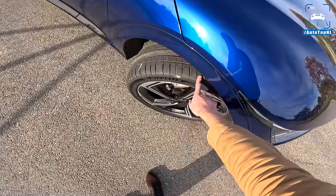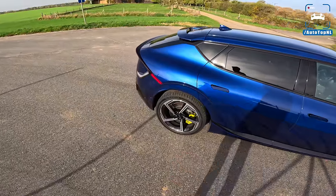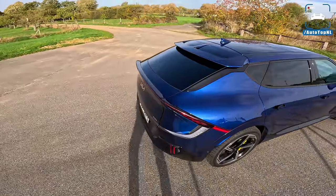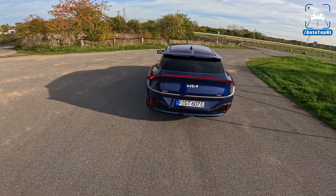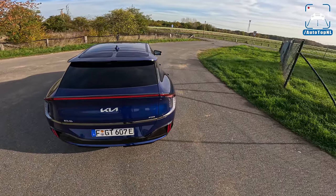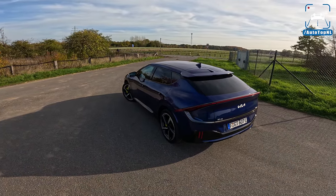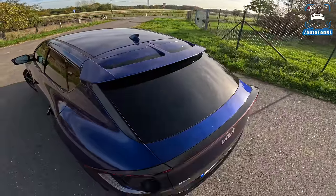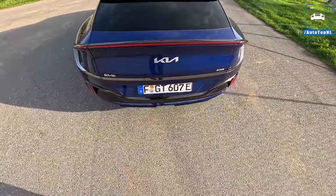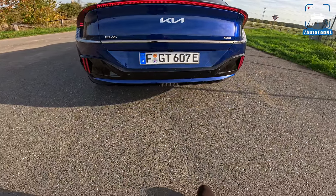We've also got Michelin Pilot Sport 4S tires — 255s all around, front and rear. At the rear there's a big LED light bar. There's also a spoiler — I think the regular one gets that too — and a hint of a diffuser at the back, plus what looks like a fog light. Quite like the rear overall.